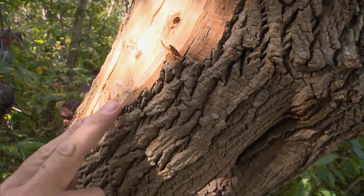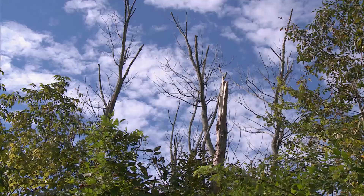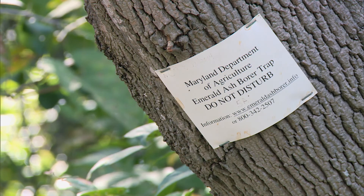Agricultural inspector Steve Bell has been studying the ash borer since 2009. This larvae — you see it's going back and forth in the cambium layer — is cutting off any ability for the tree to send water and nutrients up to the top. That spelled disaster for the infected ash trees, which had to be removed for safety and to control the ash borer population.